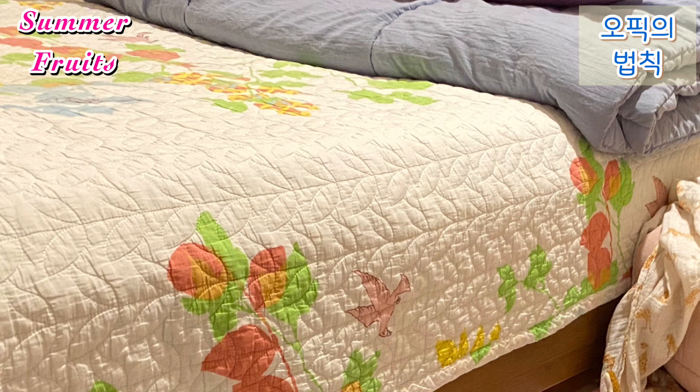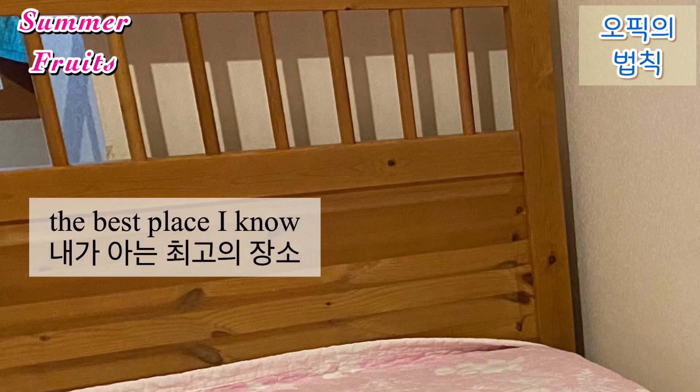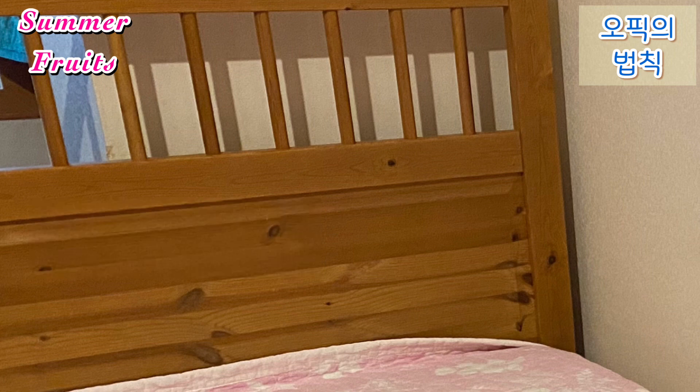My favorite room in the house is my bedroom. It is not big, but it is very cozy and warm. I love to listen to music or take a nap on my bed. Overall, I love my house. It's such a sweet home and the best place I know.